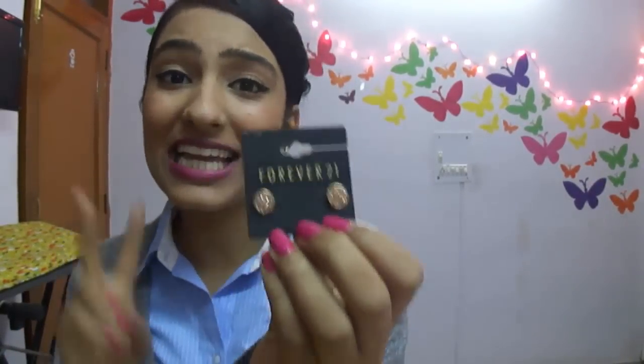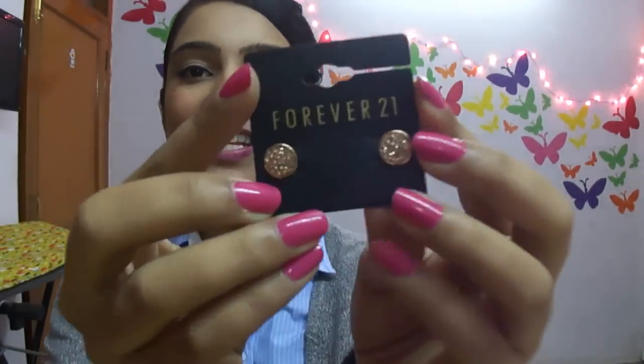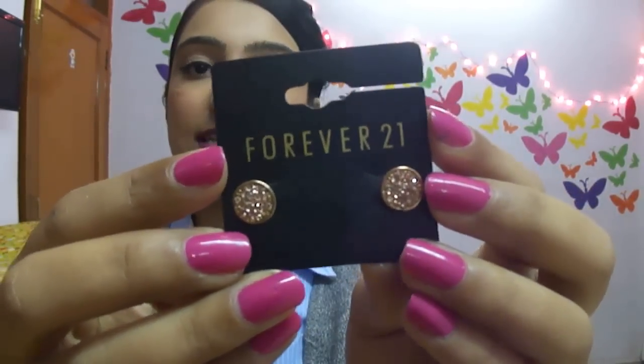Then I got these beautiful earrings — this pair was 409 rupees. And these rose gold earrings were just 99 rupees. I love buying 99-rupee accessories alongside clothes from Forever 21 because I feel like I got a good deal. I'm really loving rose gold this year. With all of this you'll see a different kind of style — the style I'm feeling this year is very casual bohemian chic. You'll see it in the coming outfit-of-the-day videos.